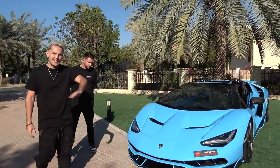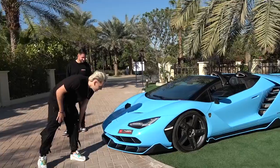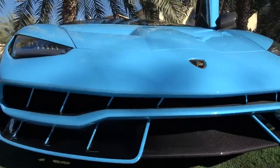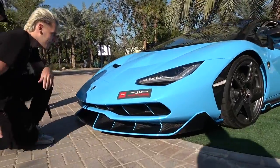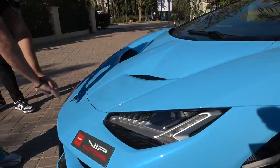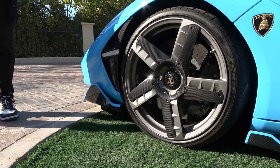The color is beautiful. The entire body is actually carbon fiber, but it's obviously covered in paint. Although you do have exposed carbon fiber on the front splitter, and it's so low. You have all the air coming in through here and it pushes the front down, creating downforce, and it comes out of here.